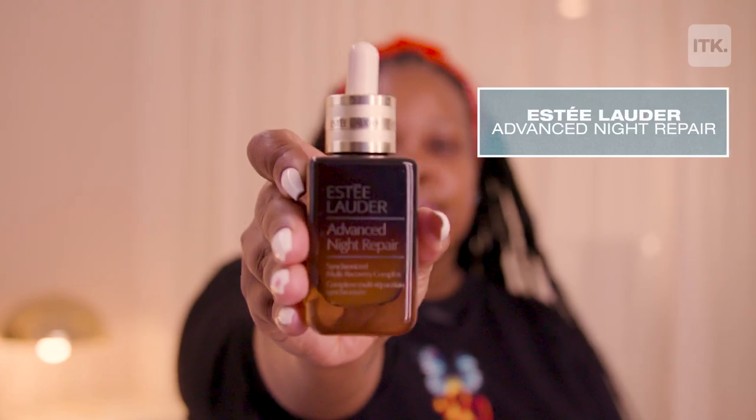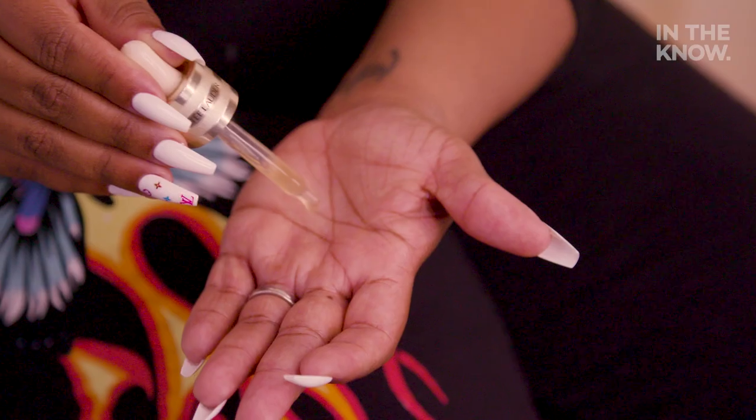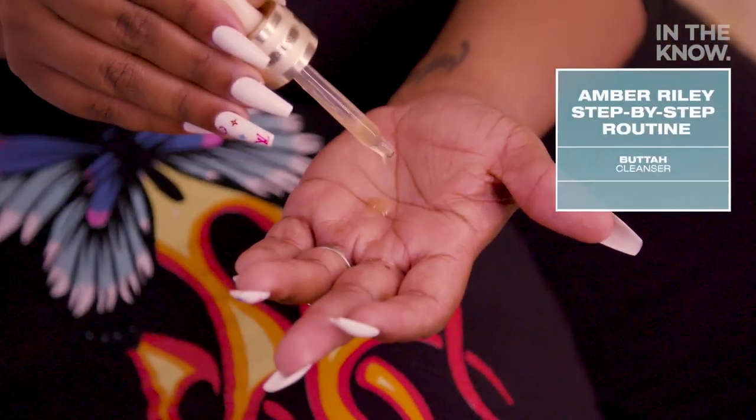Step two is my night cream. I love Estee Lauder Advanced Repair Night Cream. It's really good for lines. I get smile lines and that drives me absolutely insane. You only need like four droplets. When you use serums, don't rub it in like lotion — you kind of just want to pat it in. And ladies and gentlemen, do not forget your neck.